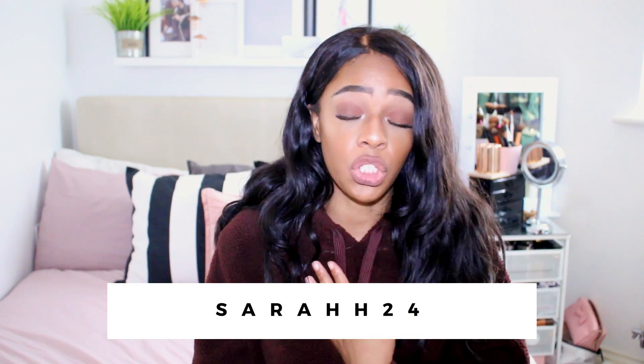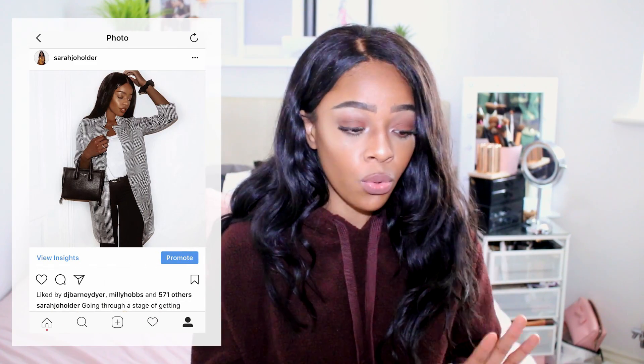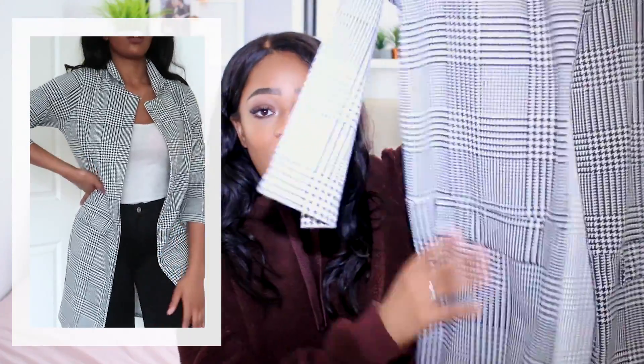That was it for NAKD Fashion — discount code 'SarahJo20' for 20% off. Now moving on to Lusula, which I've loved for ages. The discount code for them is 'SarahH24' for 24% off — almost a quarter of the price off anything on the website. Lusula have been so quick to market with autumn/winter jackets, coats, and knits.